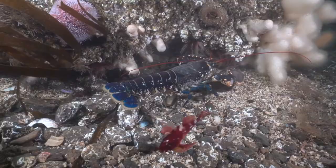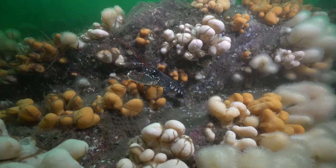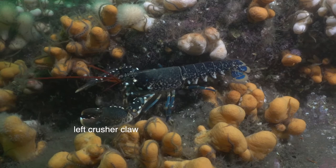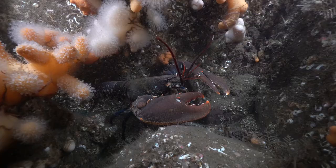If you look carefully at the video, you can see this lobster has got two different claws. The left-hand claw is a big, fat crushing claw, whereas the right-hand claw is much more skinny for cutting things. Lobsters can vary in which claw does which job, so you get left and right-handed lobsters.